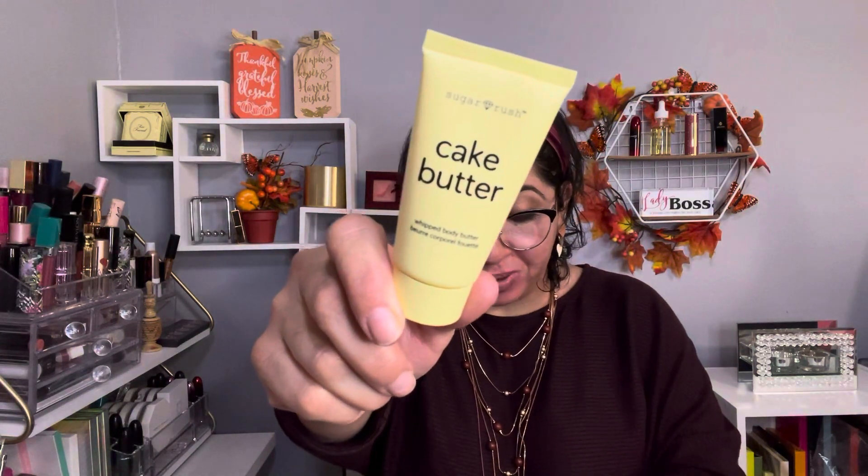The next item is by Tarte and it's the Sugar Rush Cake Butter Body Butter. This is a deluxe sample and the full size retails for $28. I'm not going to open this one because, while I love cake, I don't like smelling like cake — I love to eat it but I don't want to smell like it.